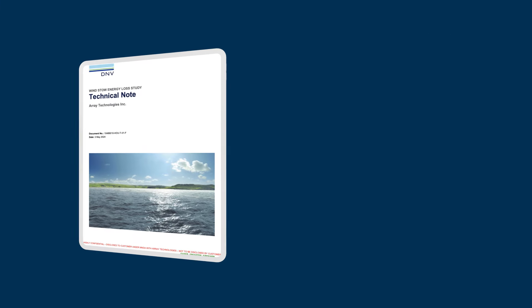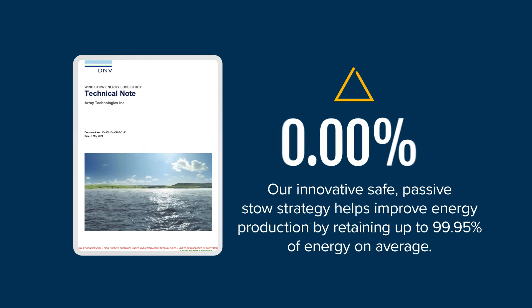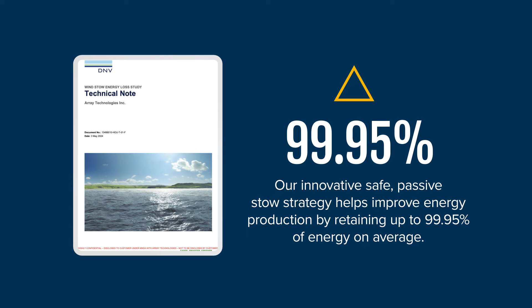Our passive stow technology not only protects the panels but also helps boost energy production during wind events. According to a DNV reviewed case study of two separate locations, our passive stow technology helps improve energy production by retaining up to 99.95% of the energy on average, compared to the 2.8% average energy loss with active stow strategies. This technology optimizes energy production and enhances energy retention at utility-scale solar sites, making it a game changer for the utility-scale solar industry.